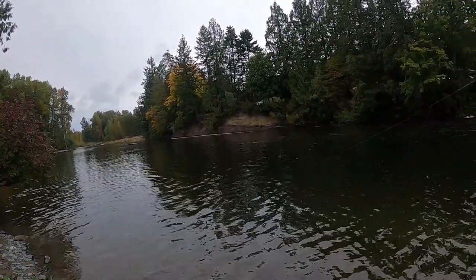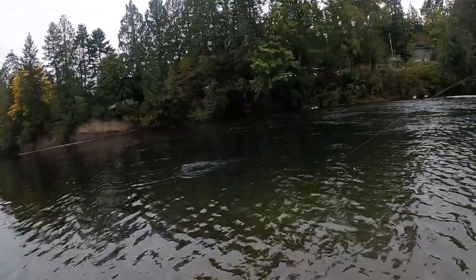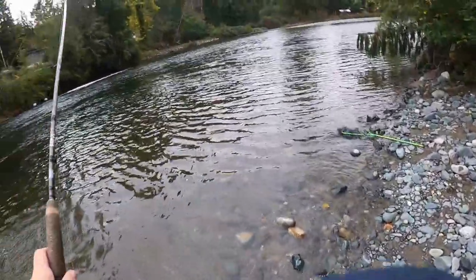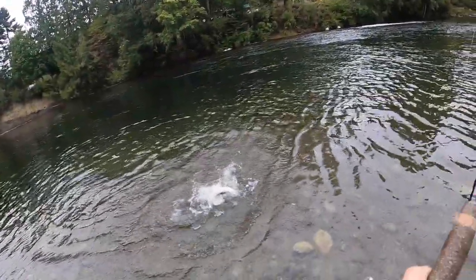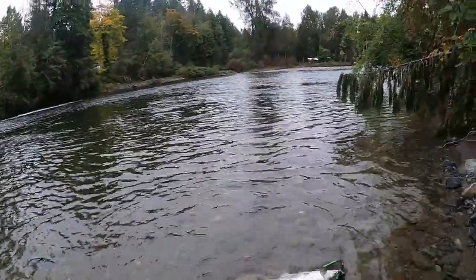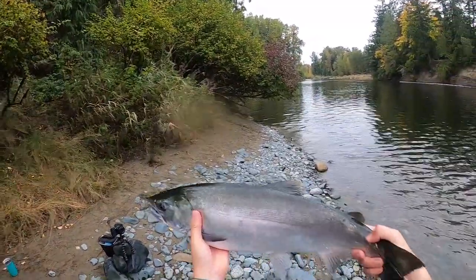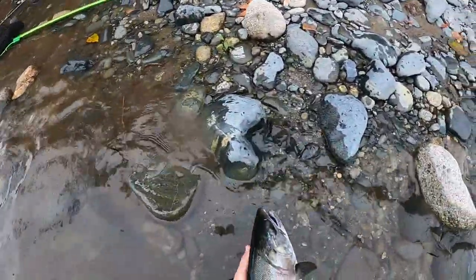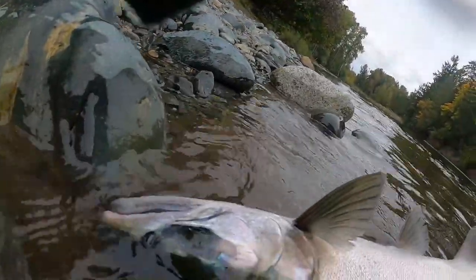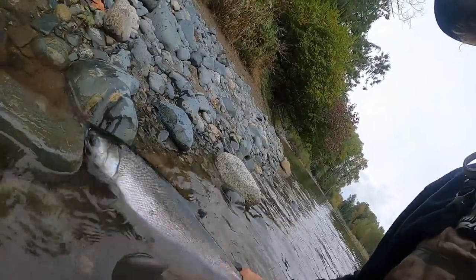There's fish! Coho death roll. First fish of the day — there we go. Nice ocean wild coho. Should have let them fight for a little bit longer — not ready to go. Show off this beautiful coho. You can see the sea lice there.